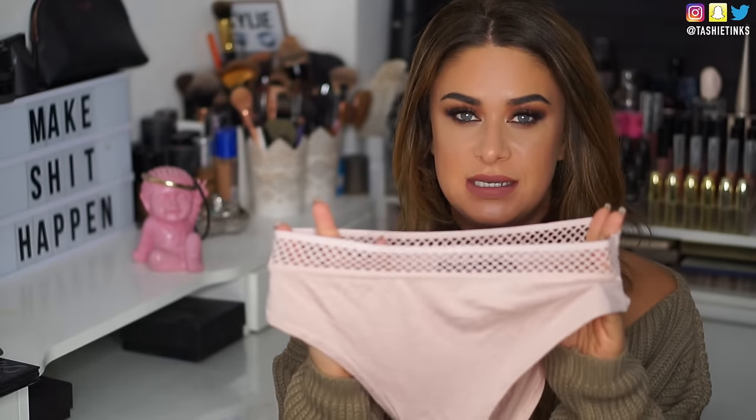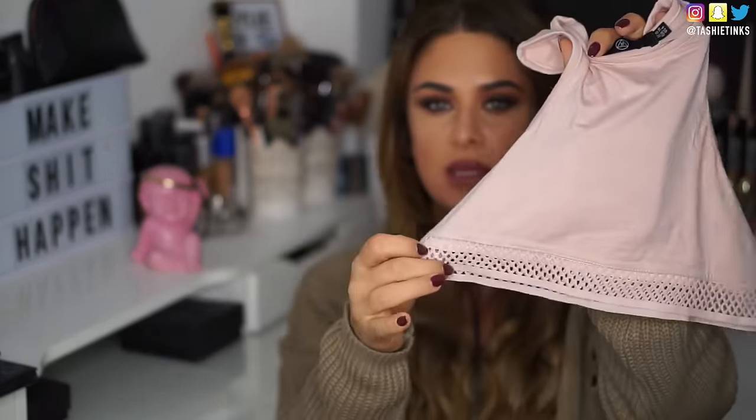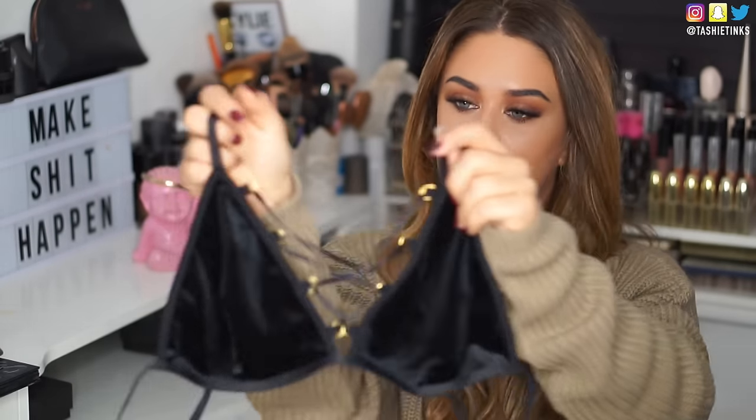They've got like detailing at the top. These are a size 10, they look quite big but they're meant to be high-waisted — proper pants, super cute. It's got detailing on the bottom and it's like a racer style at the front and back. Another piece of underwear — oh my god, this one is so nice. It's black velvet, which is totally in right now, and it's got really nice lace-up detailing. I will show this one on — it looks really nice underneath this top.